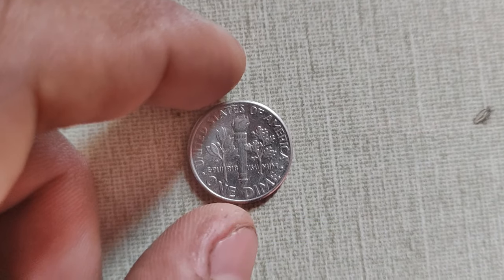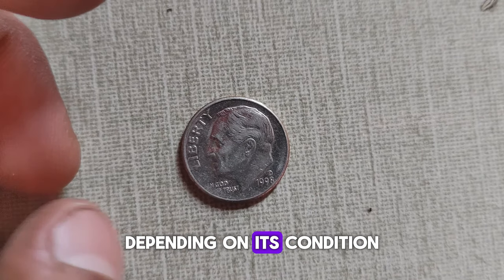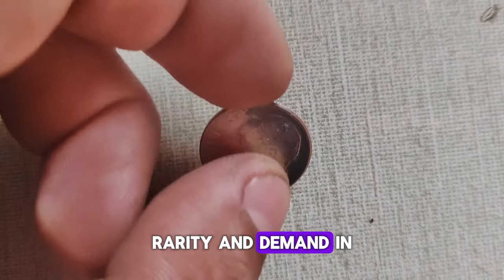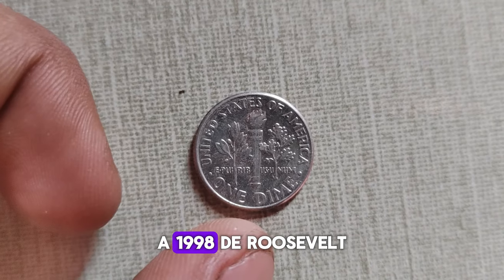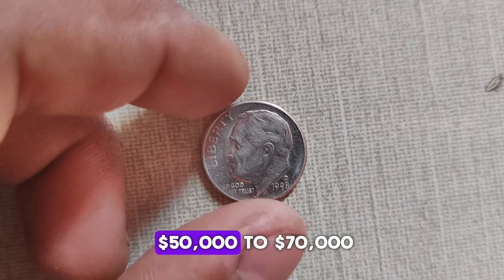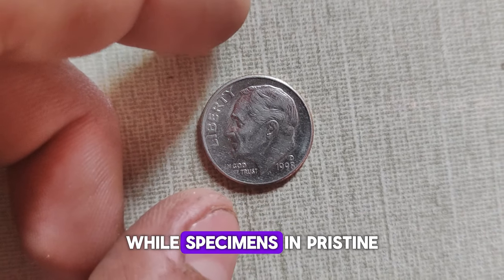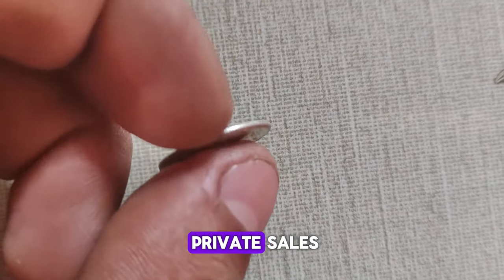That's where things get interesting. The value of the 1998 D Roosevelt dime can vary depending on its condition, rarity, and demand in the collector's market. According to recent market trends, a 1998 D Roosevelt dime in uncirculated condition can fetch anywhere from $50,000 to $70,000, while specimens in pristine condition may command even higher prices at auctions or through private sales.